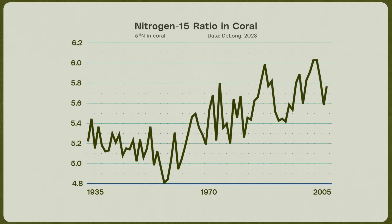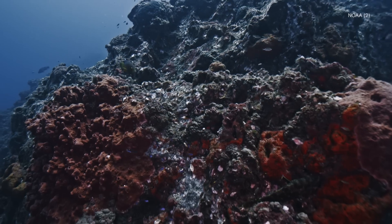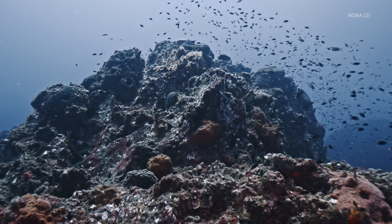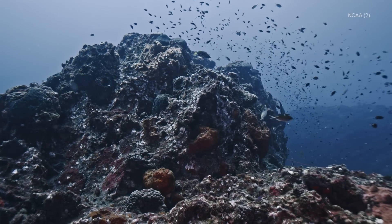By looking at nitrogen, they can see the rise of fertilizer pollution from the Mississippi River. By looking at radioactive carbon, they can see the rise of nuclear weapons tests during the Cold War. And the corals even tell the story of how fossil fuels are changing the climate — in the words of one scientist, recording their own demise.